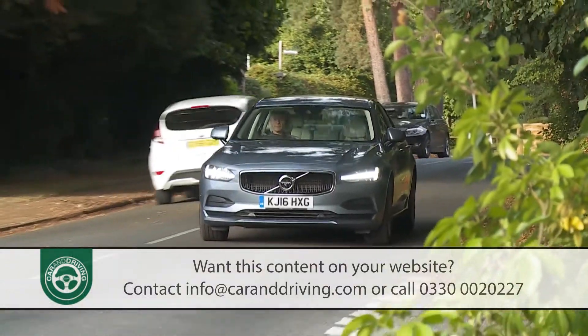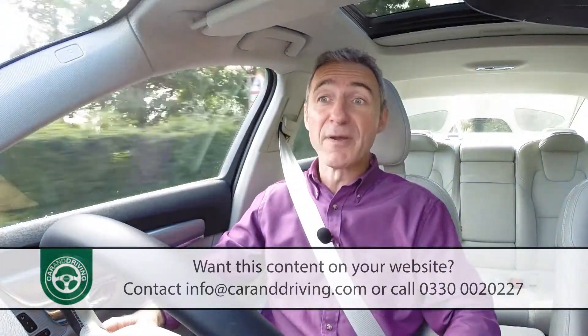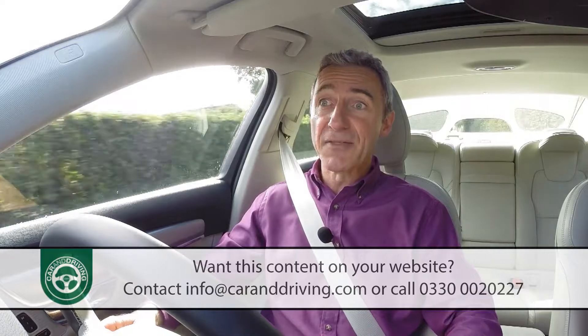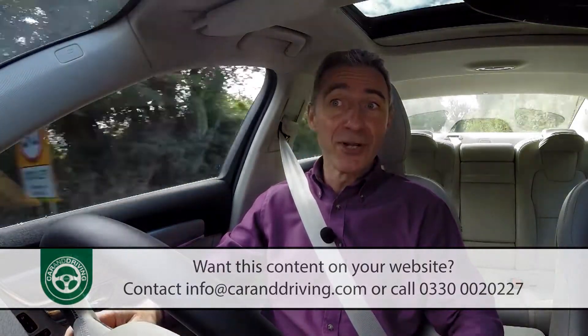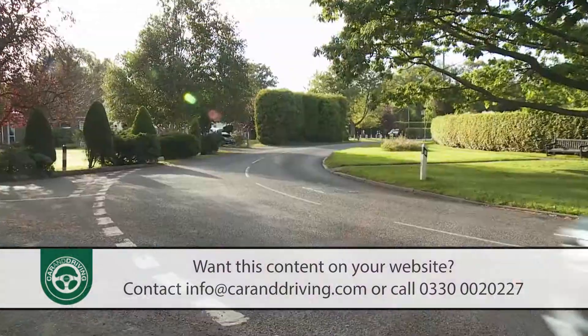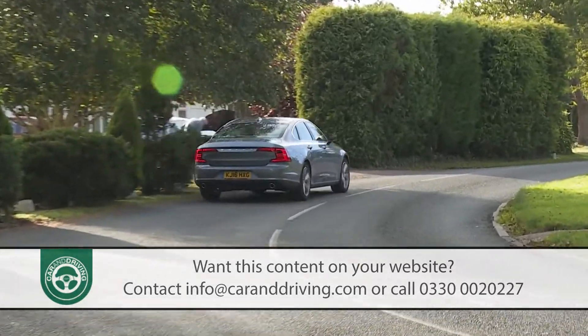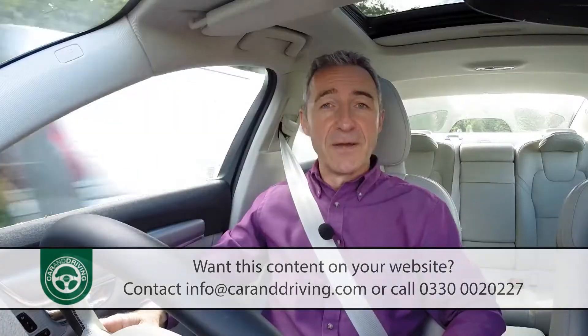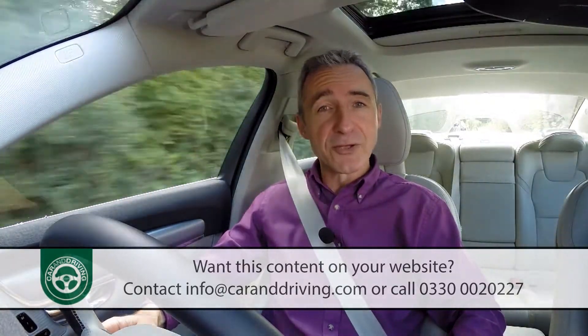If you want to do better than that, you'll need to stretch to the top T8 twin-engine plug-in hybrid flagship model, which makes a 320 bhp turbocharged supercharged petrol unit together with an 87 bhp electric motor, powered by a battery pack neatly packaged in the transmission tunnel. When fully charged, this variant can offer up to 28 miles of all-electric driving range.